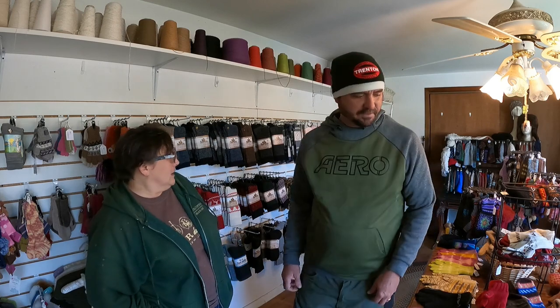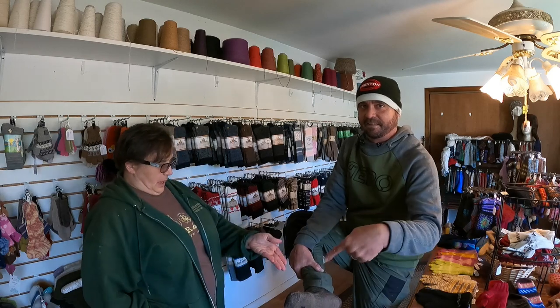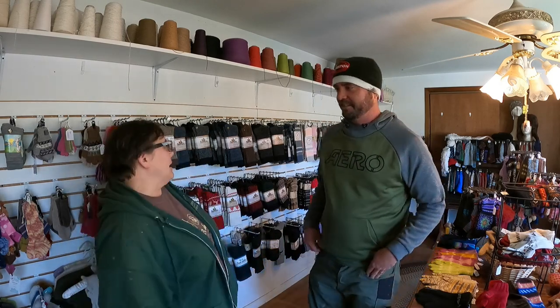Inside the shop, Mary introduces the products at Hidden Pastures. The centerpiece is what she calls the wall of socks — they sell more socks than anything else. Alpaca socks are popular year-round because alpaca fiber wicks moisture away from the foot, making them ideal for hikers, construction workers, and anyone wearing boots all day.